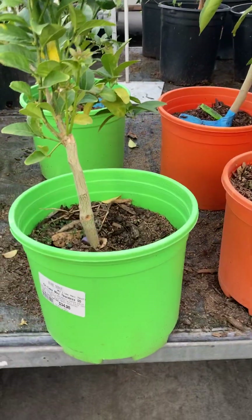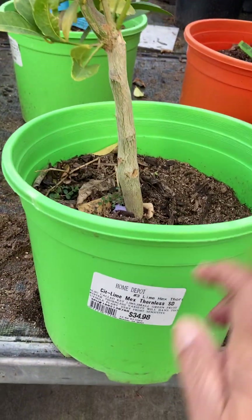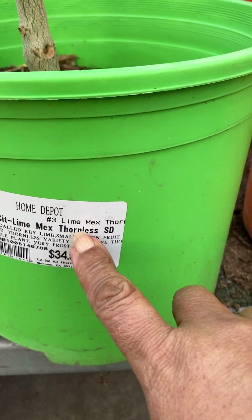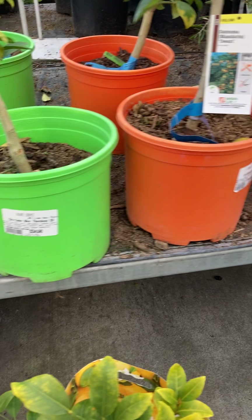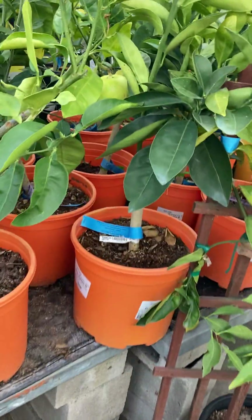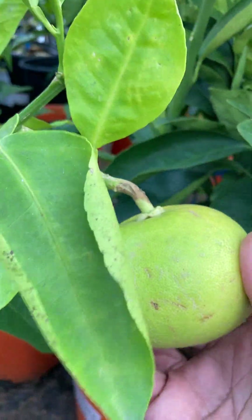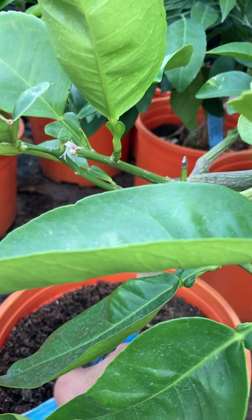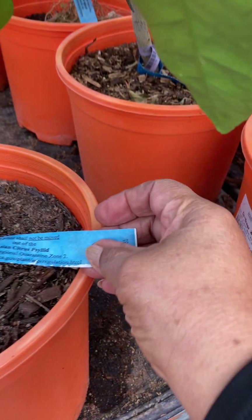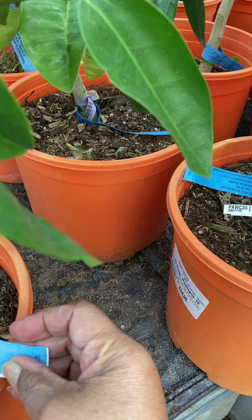There's mostly lime out here. This one looks interesting — it is thornless. This one has an apple on it. This is an Asian citrus.